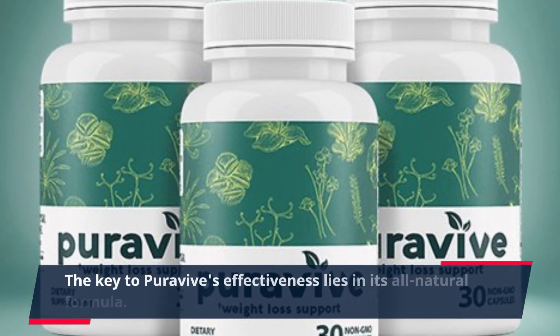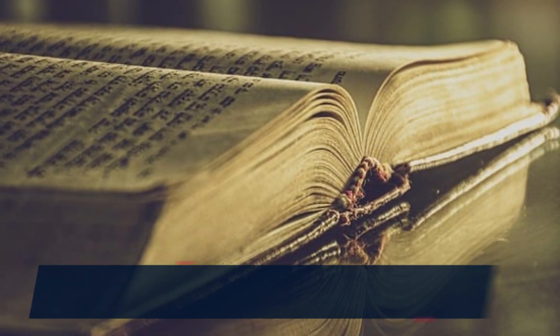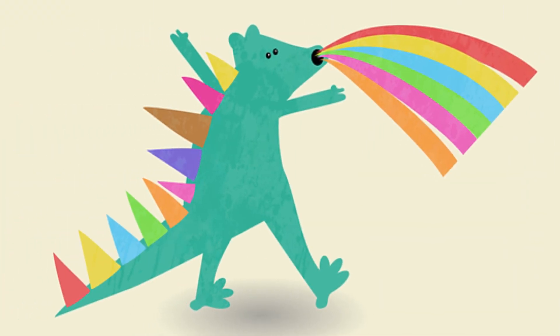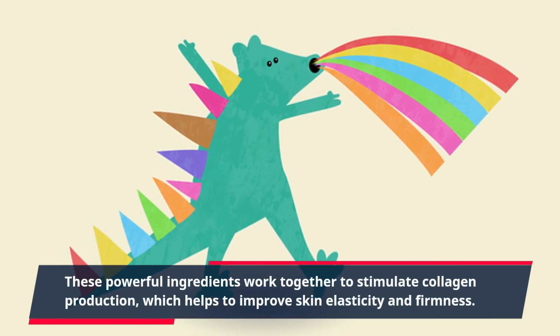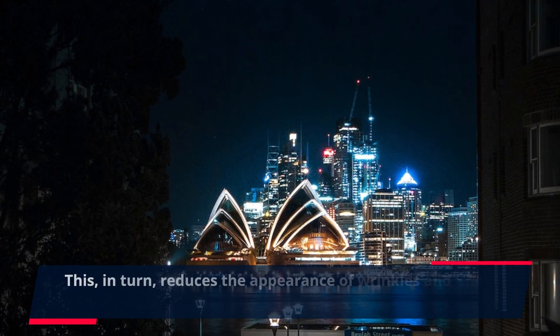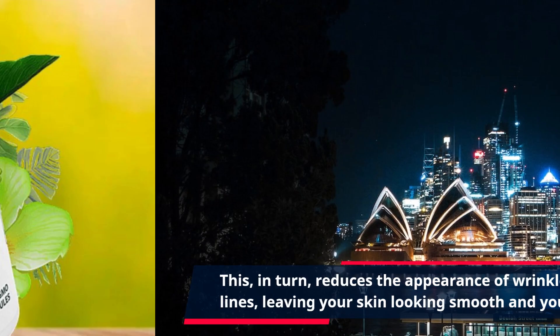The key to PuraVive's effectiveness lies in its all-natural formula. It is packed with potent antioxidants, essential vitamins, and minerals that nourish and protect your skin from within. These powerful ingredients work together to stimulate collagen production, which helps to improve skin elasticity and firmness. This, in turn, reduces the appearance of wrinkles and fine lines, leaving your skin looking smooth and youthful.